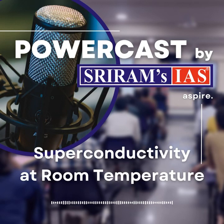Hello friends, welcome to SIRAMS. The podcast topic for today is superconductivity at room temperature.